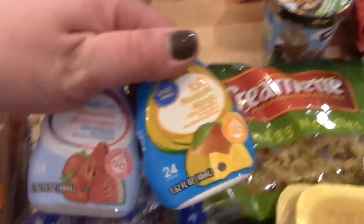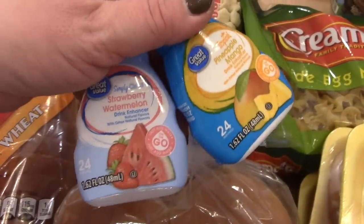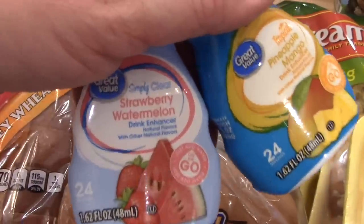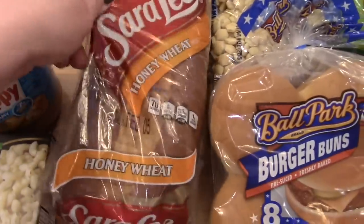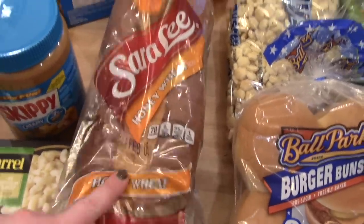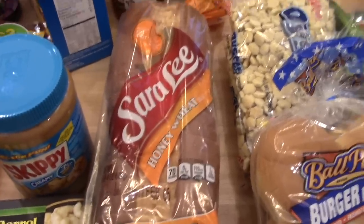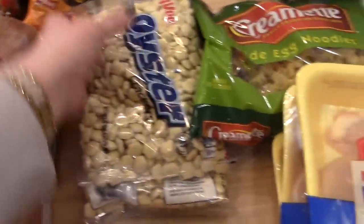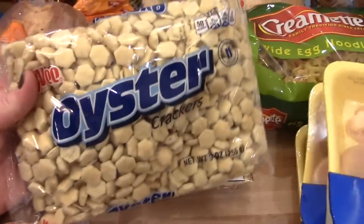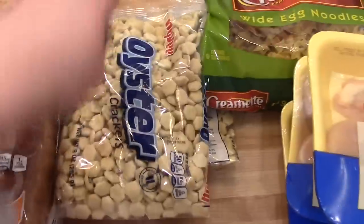I got two of the Walmart Great Value water flavoring — comparable to Gatorade Mio — in strawberry watermelon and pineapple mango. I got a loaf of Sara Lee Honey Wheat bread, which is my favorite for sandwiches and toast, and Walmart usually has the best price on that. I also got a package of buns for the Made Rights. Hy-Vee had oyster crackers on sale for 99 cents a bag, so I got two — I just like to keep these on hand for crackers with soup.